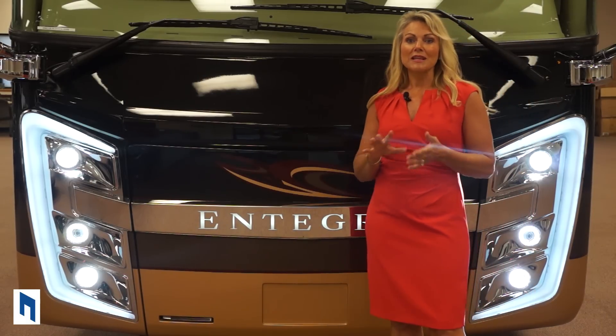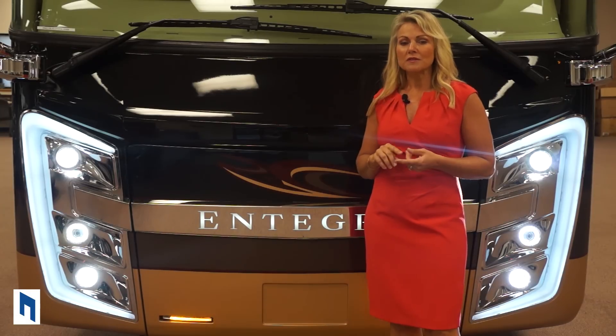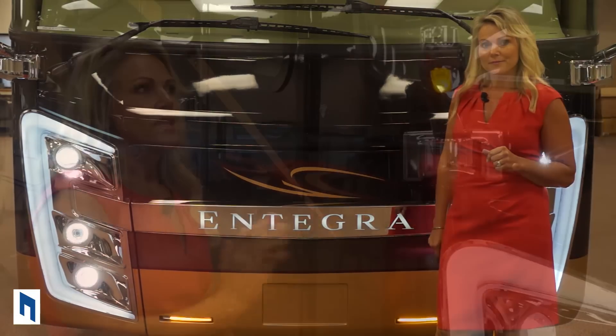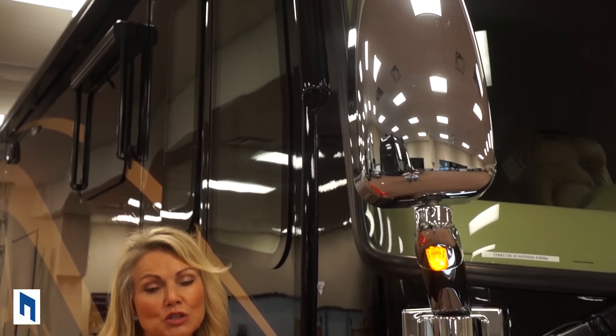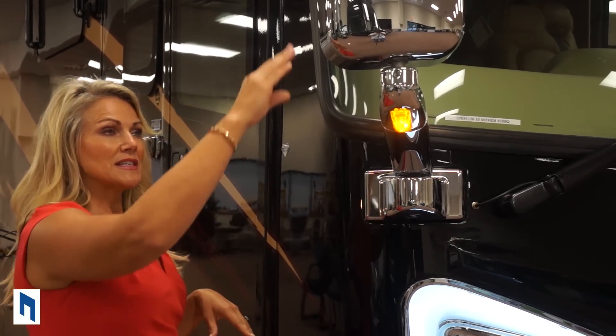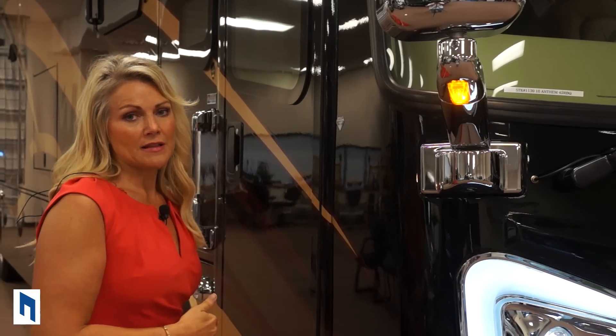Integra only uses the best products. They use Sikkens paint and three coats of clear, along with a 3M protective film across the whole front cap. Notice the beautiful chrome mirrors — these are heated and internally controlled. They also have a new feature this year which is a side-view camera, sitting up higher to give you a great view of the entire length of your coach so you have no more blind spots.